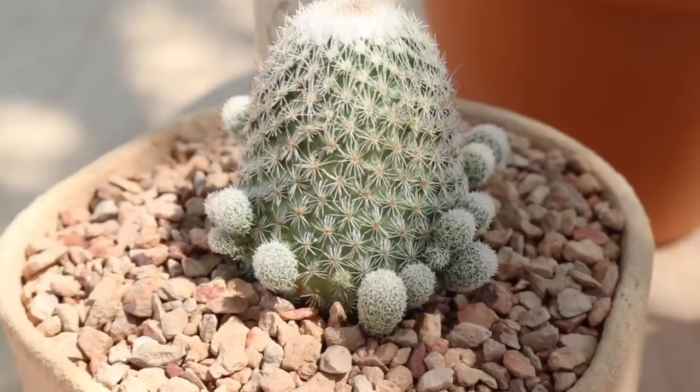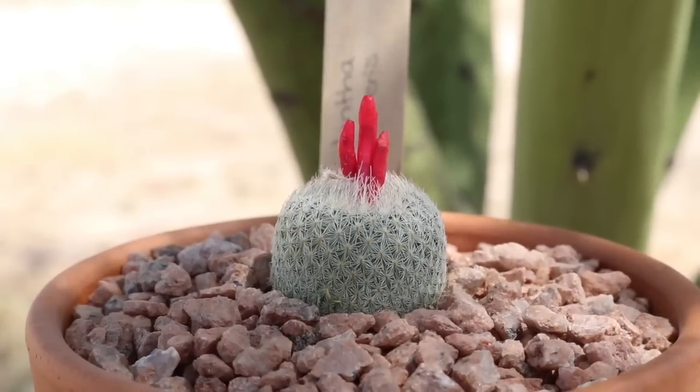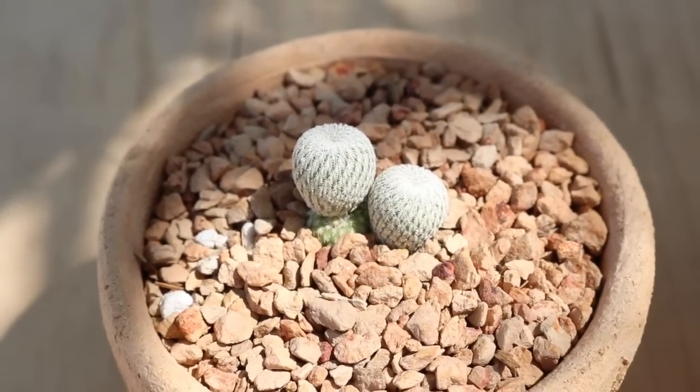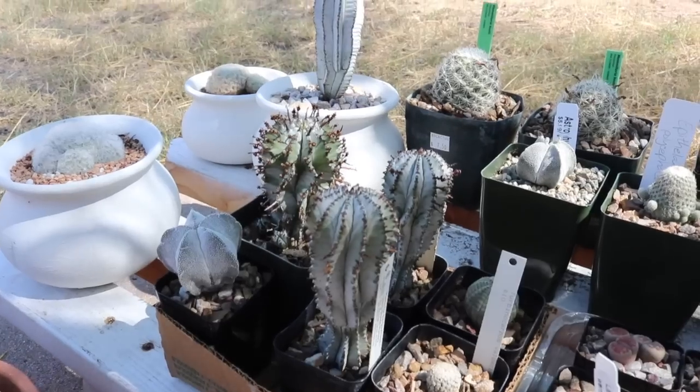Welcome back to my channel for our Plant Therapy Thursday session, where we enter the plant kingdom and explore weird and beautiful plants from around the world — from relaxing rainforest plants to sculptural desert cacti and succulents.